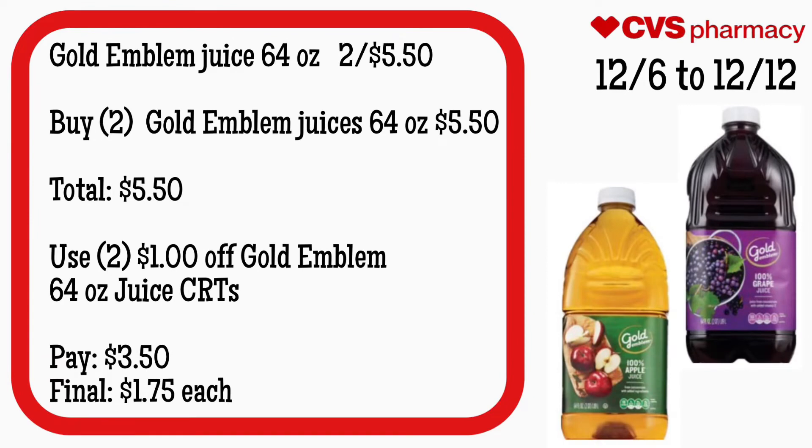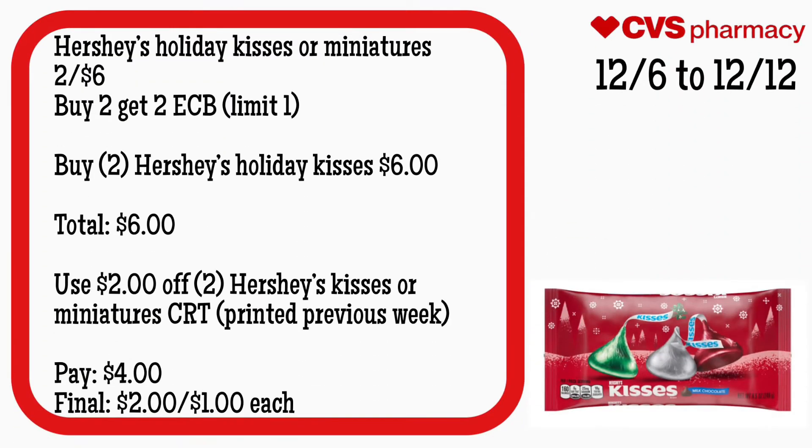Gold Emblem juice 64-ounce is two for $5.50. Buy two Gold Emblem juices, 64-ounce, for $5.50 — total is $5.50. Use two of those $1 off Gold Emblem 64-ounce juice CRTs. Pay $3.50. Final cost is $1.75 each. If you have a juice CRT, definitely throw that in to lower your out-of-pocket.